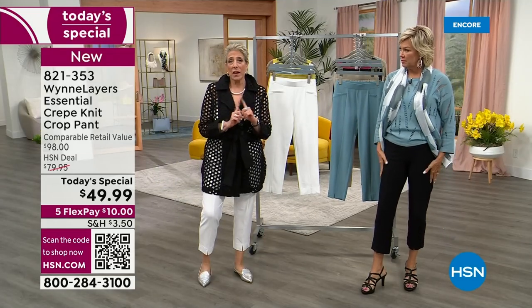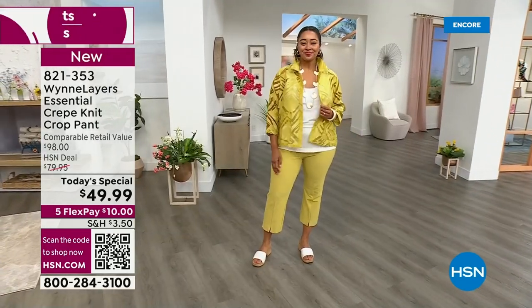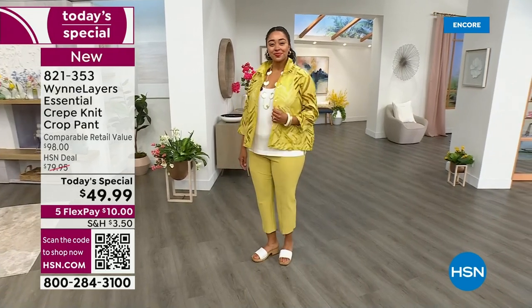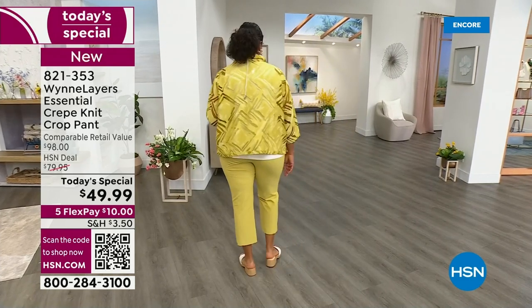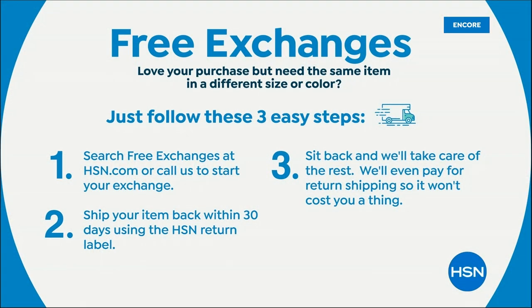I also want to talk about the colors — the sea blue and kiwi are going to be present throughout spring and summer, going with everything. Obviously the black is a no-brainer. Let's go through the girls and talk about their sizes, because that's the most helpful thing for our customers. And keep in mind, we have free exchanges — if you decide you wish you'd done a different size, we have free exchanges to and from. We'll pay to ship it back and ship the right one to you.